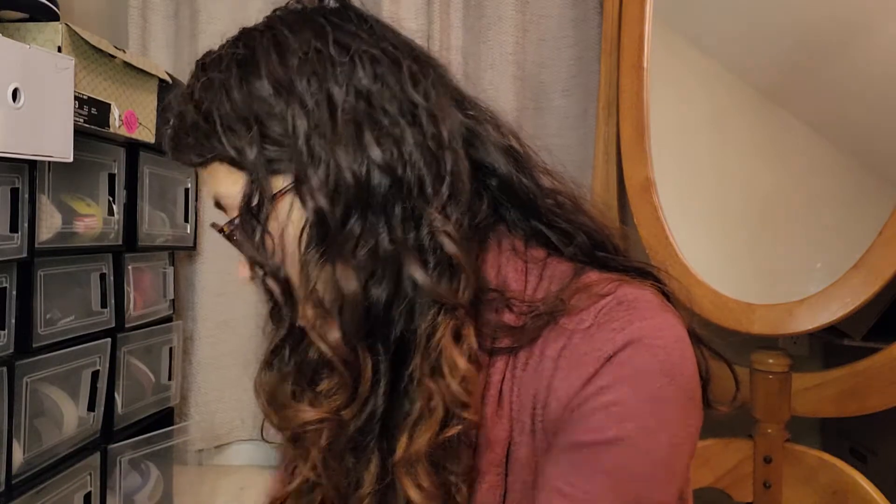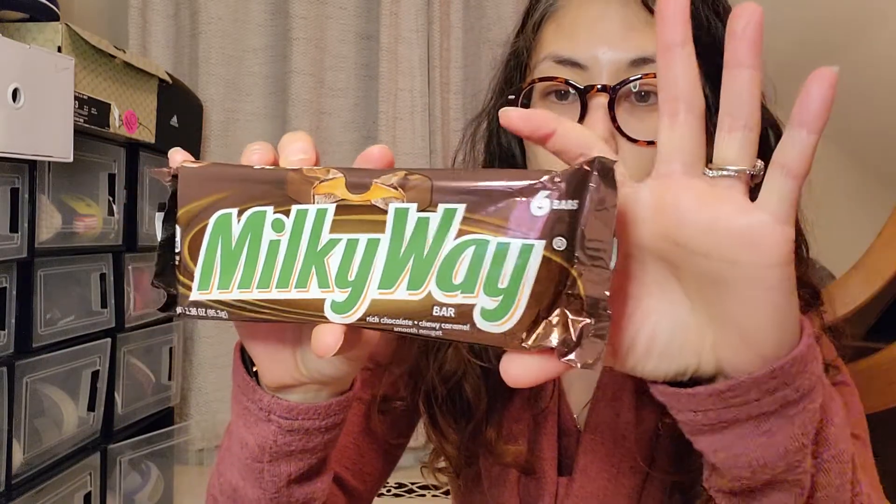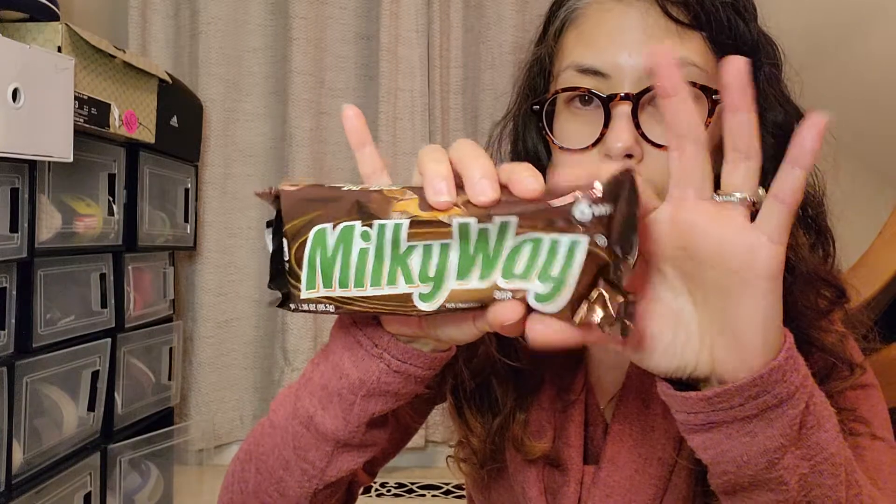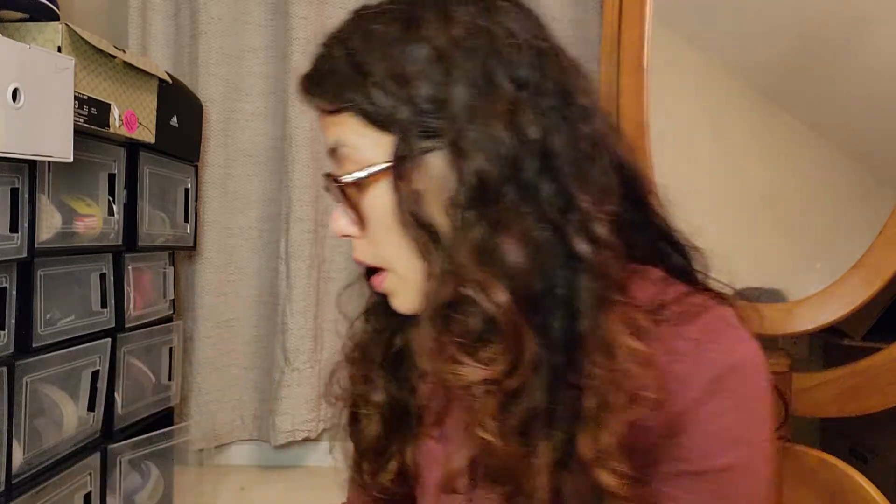These are six bars, about this big, and I also got the Twix — like the mini Milky Way — but I'm going to be using these for my project. I heard these were a good deal compared to the stores.